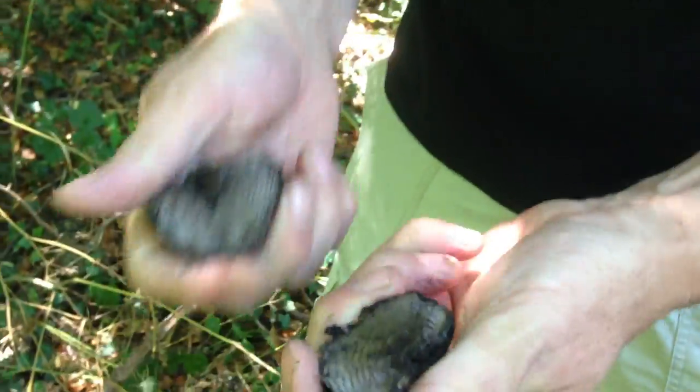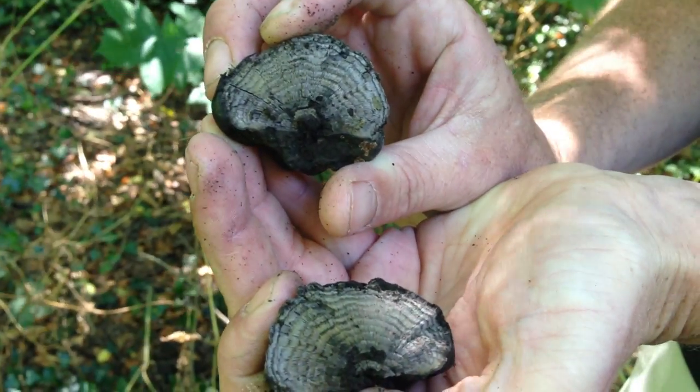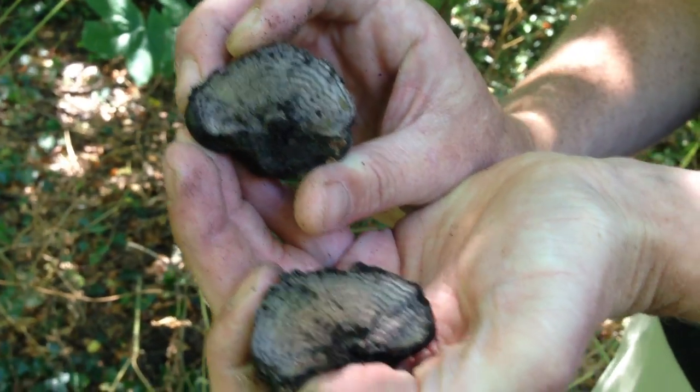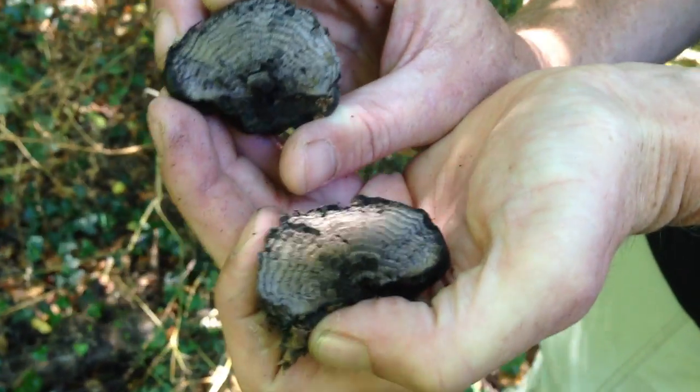You can see there, if I break it in half, it's kind of black all the way through — nice and shiny. And it's got concentric rings. That's partly the reason for its scientific name, Daldinia concentrica.